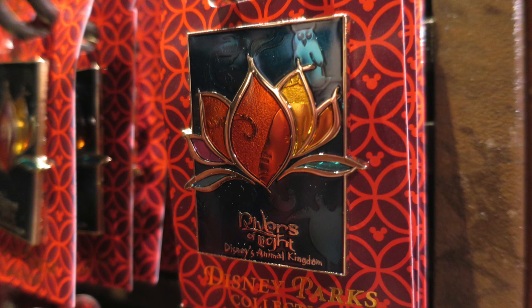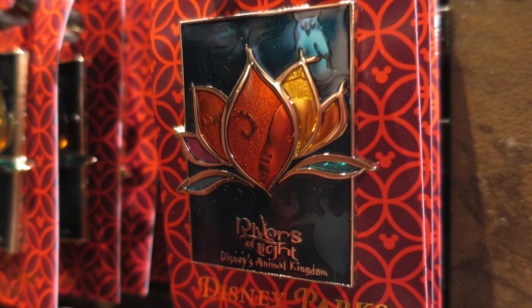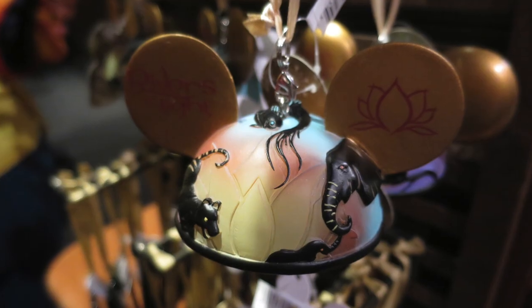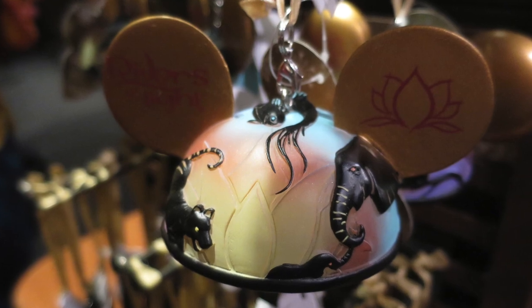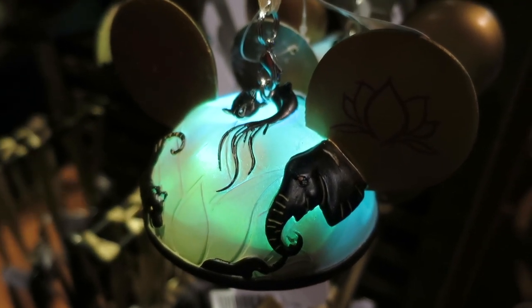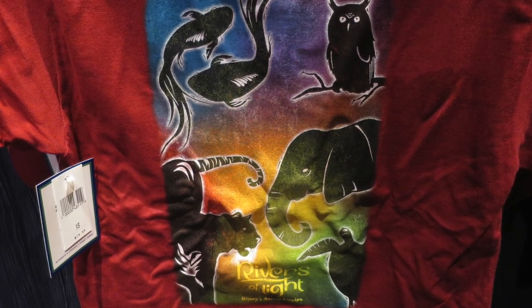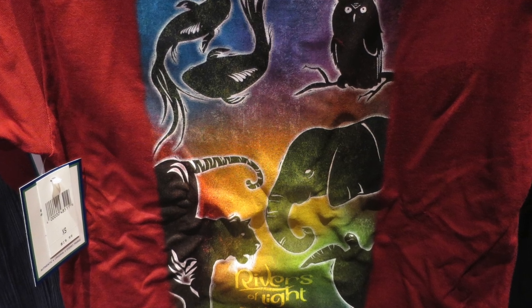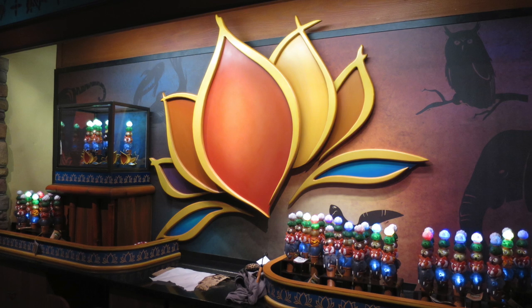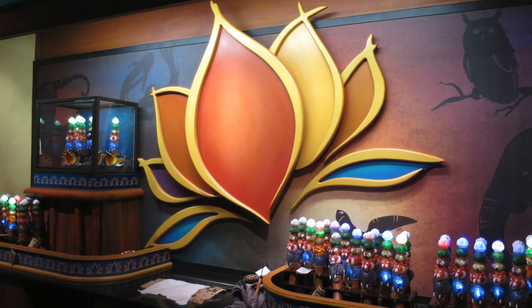For pin collectors, there is a Rivers of Light pin — the only one I saw, though I'm sure more will be added in years to come. There are also light-up Christmas ornaments that change colors, which I've never seen them do before. There's a children's t-shirt with a beautiful design — I didn't see adult sizes. Behind the register they incorporated the lotus flower into the store's design, which was really pretty, and they're selling the Glow with the Show wands there as well.